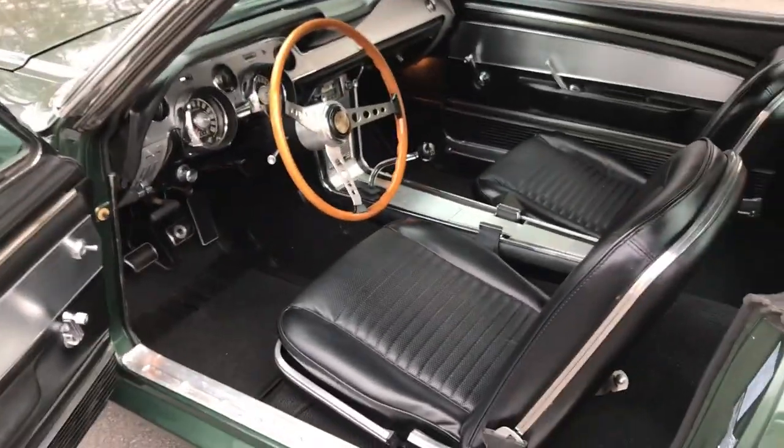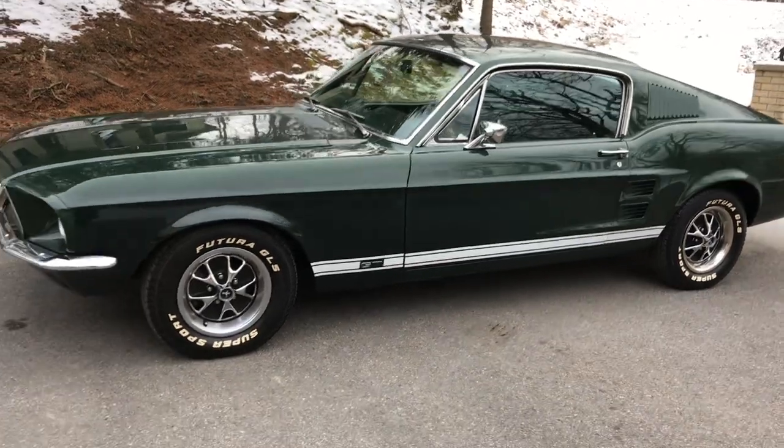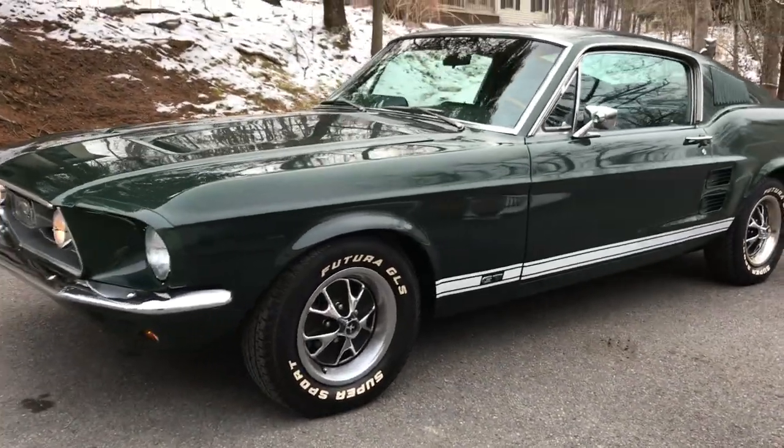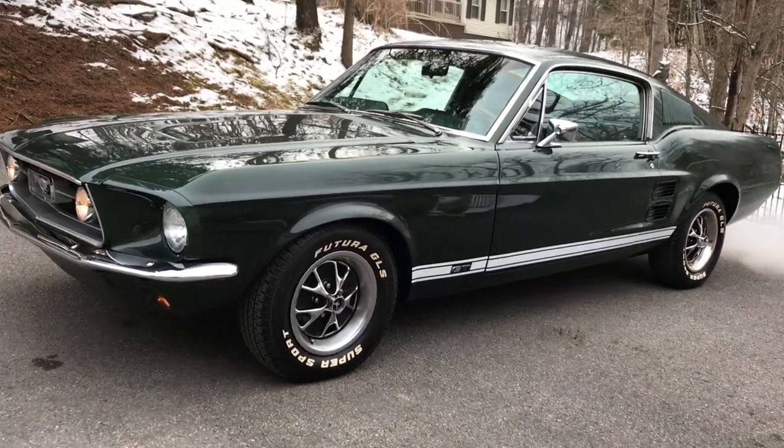That interior again — super nice car. Got the styled steel wheels. Beautiful car. Thanks for viewing.